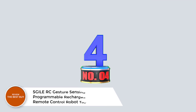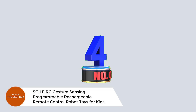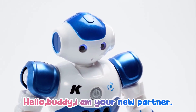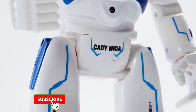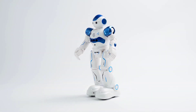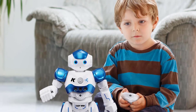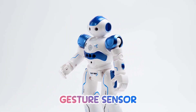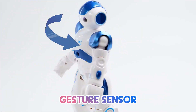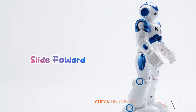Number 4: S. Giles RC Gesture Sensing Programmable Rechargeable Remote-Control Robot Toys for Kids. Meet the S. Giles RC Gesture Sensing Programmable Robot, the ultimate smart toy for kids that brings fun, learning, and creativity together in one awesome package. With advanced gesture sensing, kids can control the robot's movement forward, backward, left, or right with just a wave of the hand. The built-in programmable mode allows up to 50 motion commands, letting kids unleash their imagination and design custom action sequences.